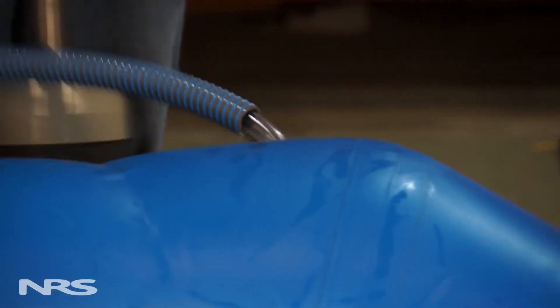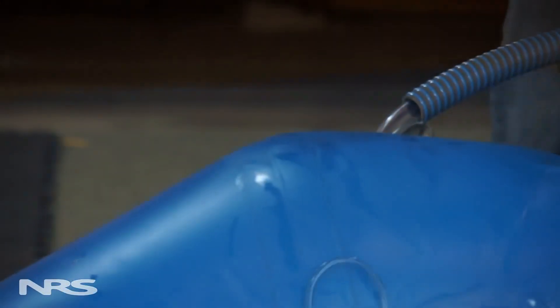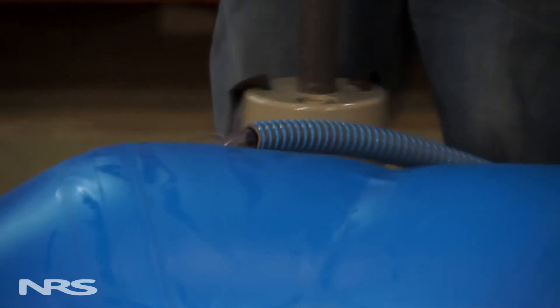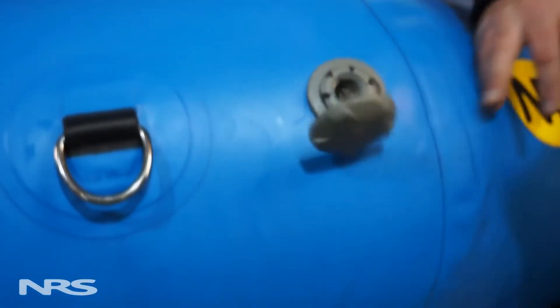Once the tubes are at 1.5 PSI, you'll slowly want to add pressure to each chamber, adding a few pumps to each one and rotating around the boat until you reach the full 2.5 PSI. We highly suggest you use a pressure gauge to make sure you're at the right pressure. Overinflation can permanently damage your boat.